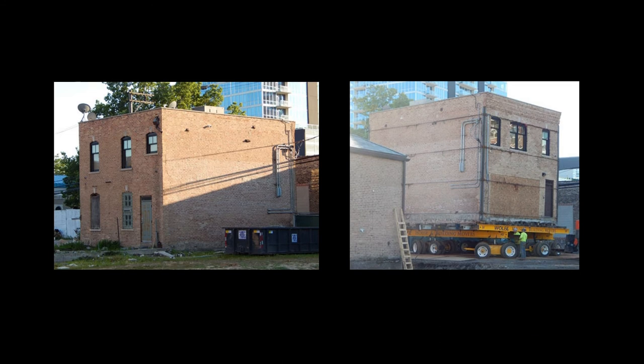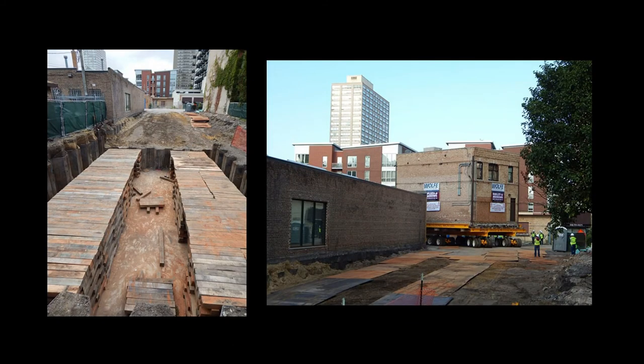The first part of the project involved moving the coach house, which was much older than the main house, having been acquired by Reese with the lot in 1888 and possibly predating the Chicago Fire. Constructed of Chicago common brick, the coach house weighs 187 tons. It was cut off its foundation and raised onto six dollies. In just over an hour on the morning of October 1st, 2014, the coach house was rolled several hundred feet to its new location.